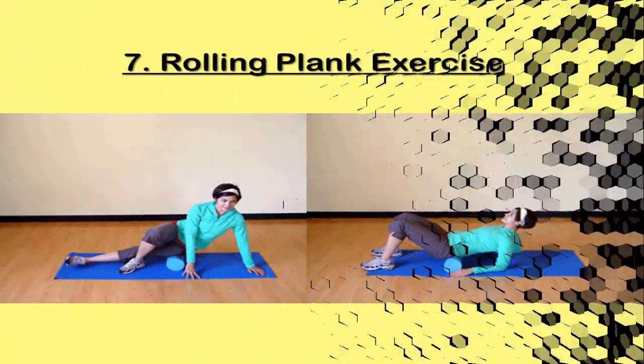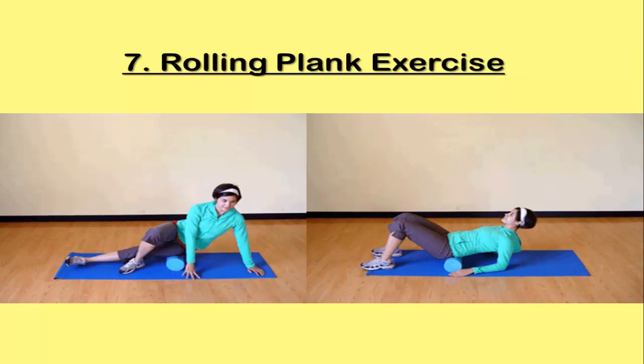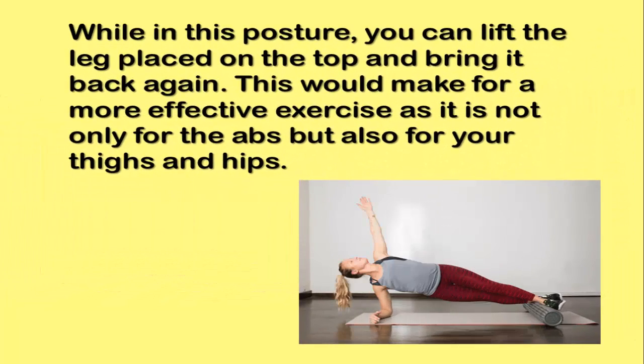Exercise 7: Rolling Plank Exercise. While in this posture, you can lift the leg placed on top and bring it back again. This makes for a more effective exercise as it targets not only the abs but also your thighs and hips.